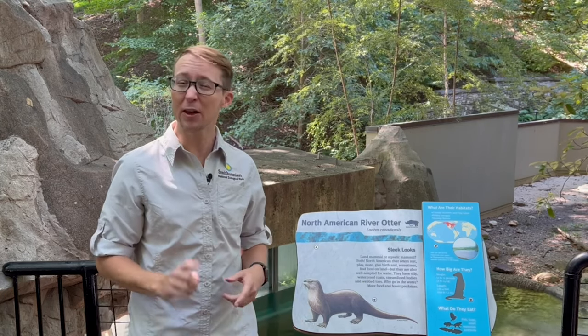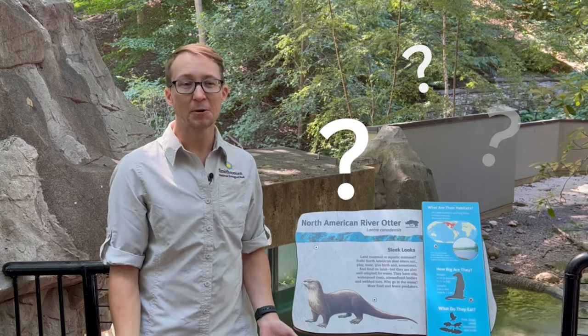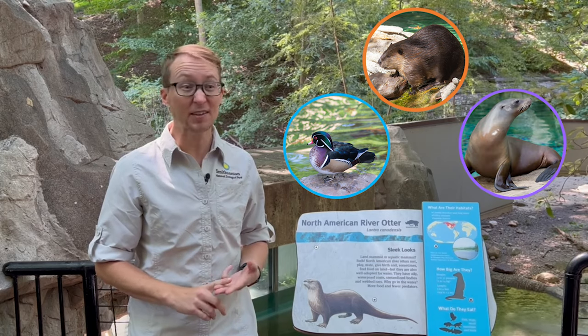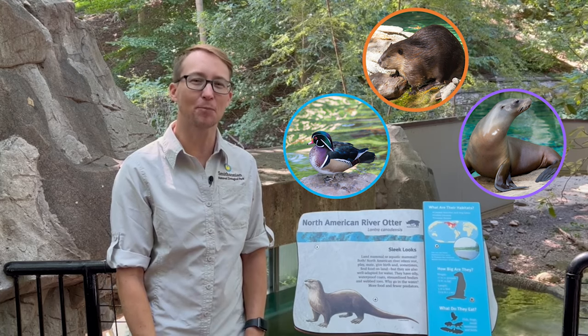These river otters have a ton of adaptations. If you think about other aquatic animals, what adaptations might they have? Maybe a duck, or a beaver, or a sea lion — what adaptations help them survive in the water? See what you can come up with!